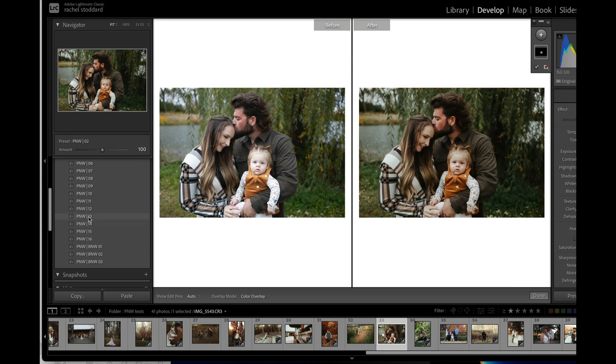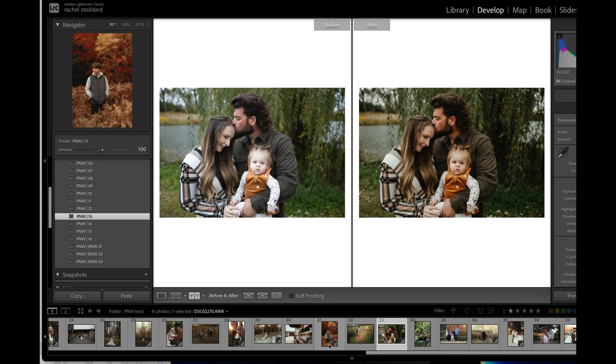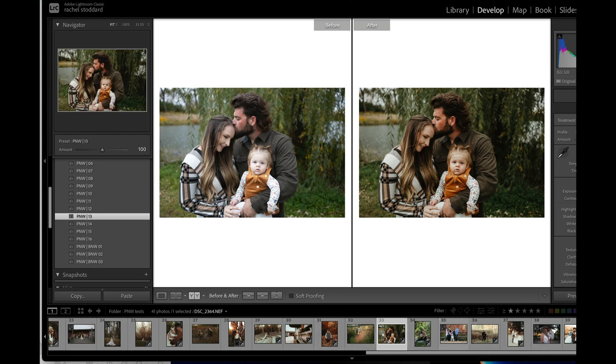That one looks good. 14. 13 actually looks really good on this — I would give it a little temp. I can't imagine having this pack and not being able to find an edit for something. I've been using it for a very long time now, and there have been like one or two photos I've come across that I haven't been able to find a good edit for, but very, very rarely.